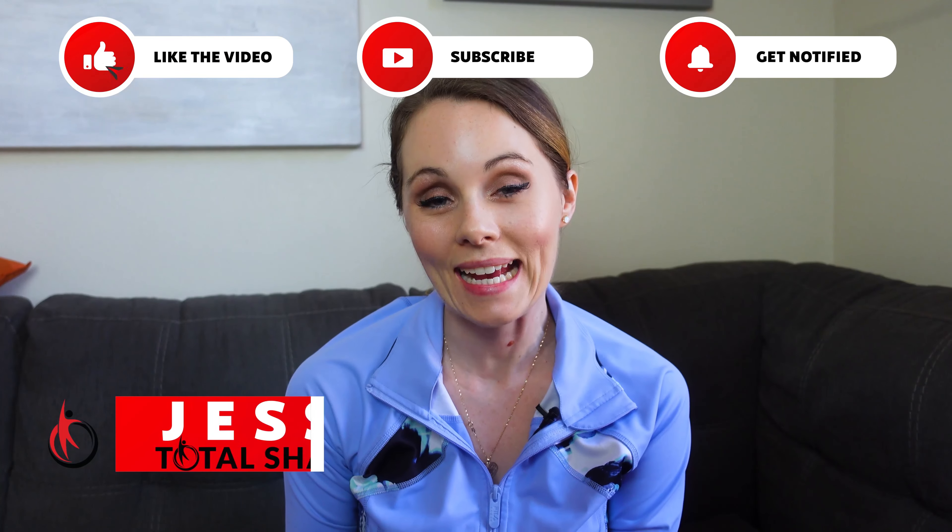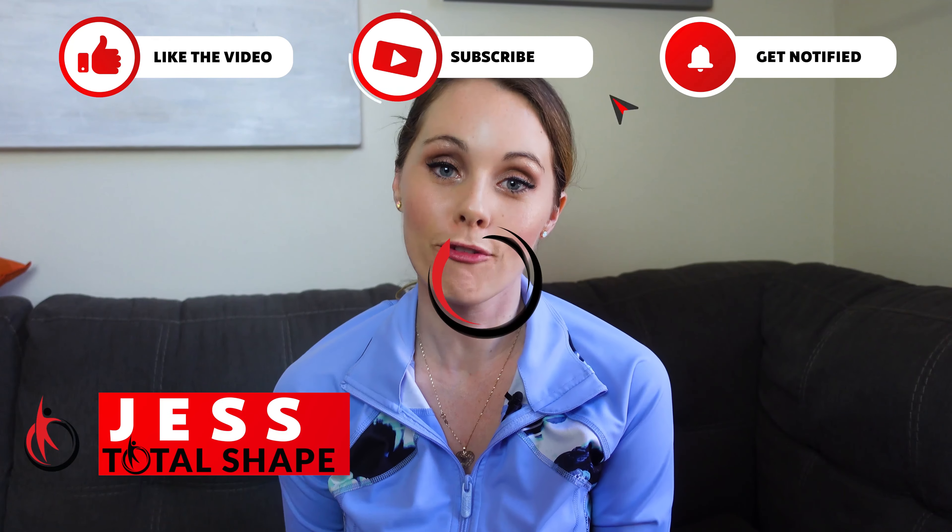Hey friends, what's up? It's your girl Jess and this is my Instant Knockout fat burner review.